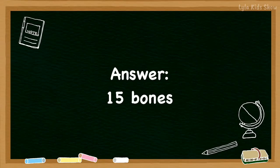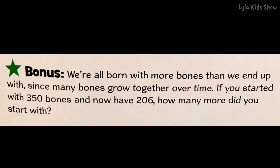The answer for big kids was 15 bones. All right, here's a bonus question. We're all born with more bones than we end up with, since many bones grow together over time. If you started with 350 bones and now have 206, how many more did you start with?